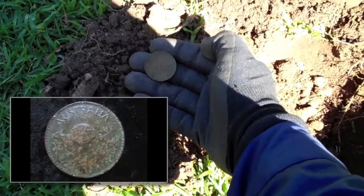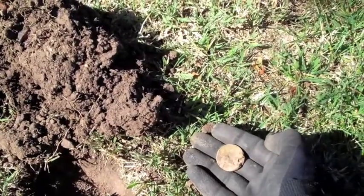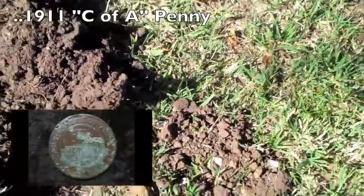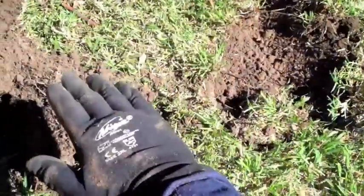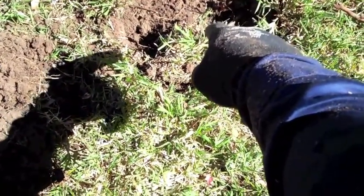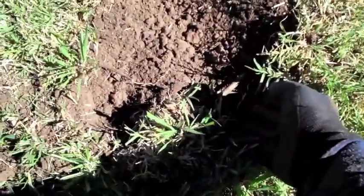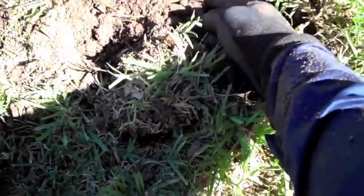Beautiful 1944 kangaroo penny right in the zone. I'll put that one in my pocket. On this half of the plug which I've just flipped over, I can see an impression right here, so there'll be another coin down this end of the hole. Let's see if I can just scoop this out - oh hang on, I can see it already right there. I don't know what it is yet.